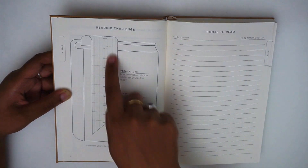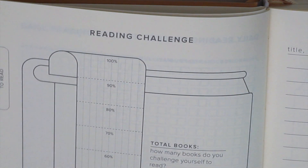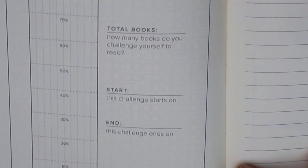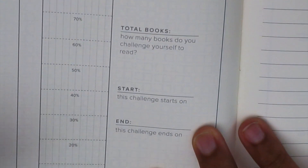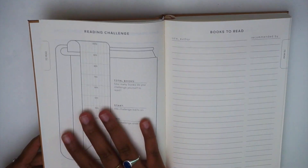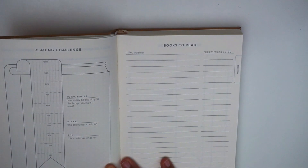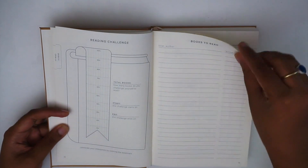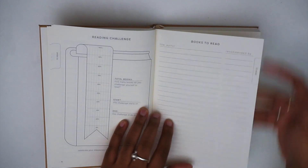Next we have the reading challenge pages. This spread is all-encompassing — the books to read page is in reference to the reading challenge. On the left side you can create a reading challenge: set the total number of books, add start and end dates, and color in the bookmark illustration as you complete the challenge. The right page lists the books you're planning to read for that challenge, with fields for title, author, and who recommended the book.